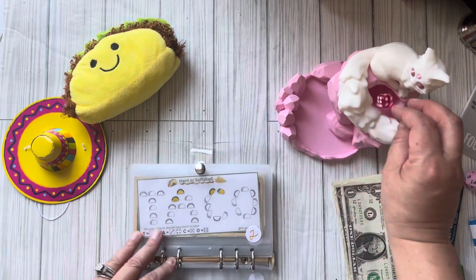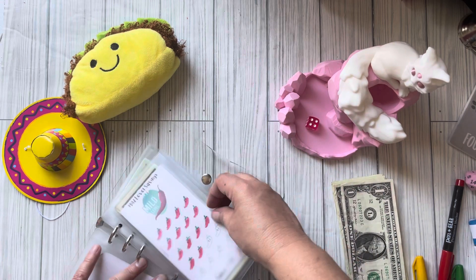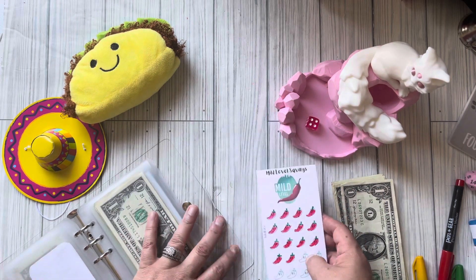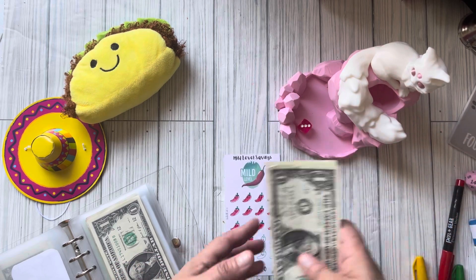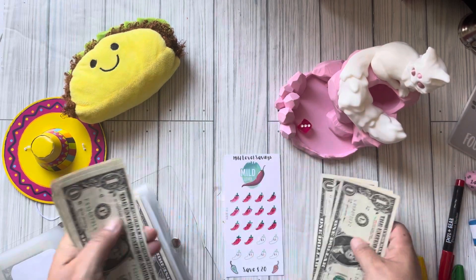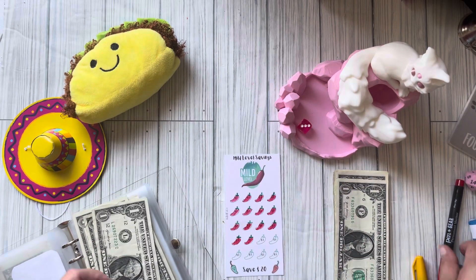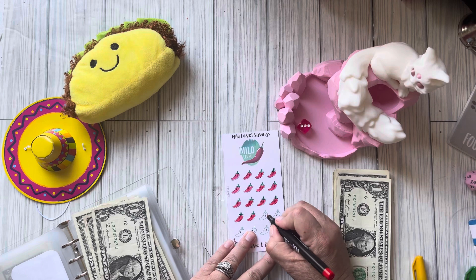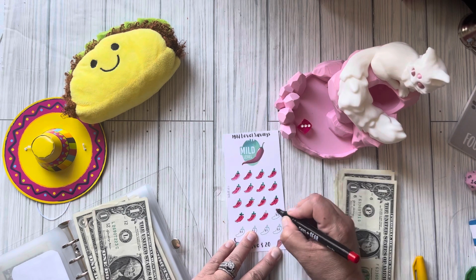Number four is the chili peppers — let's see how many it's gonna get. It's gonna get three, so we got one, two, three. This one is almost close to getting finished. We got three chili peppers.